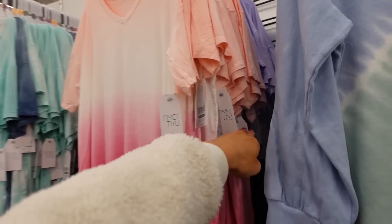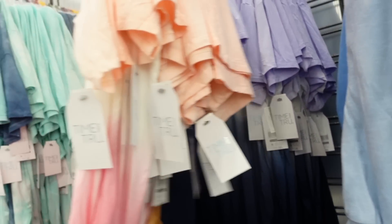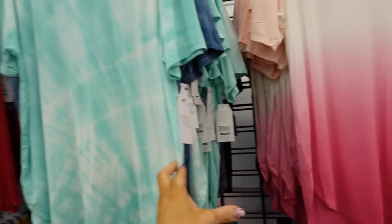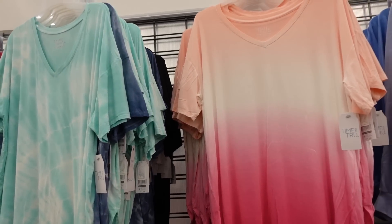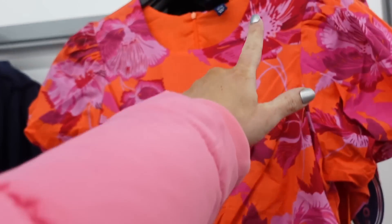Also seeing a new color in the ombre tee — now they have purple, white, and blue with a V-neckline and pink running through it. There's also a teal tie-dye, navy, and solid black. They're $9.98.